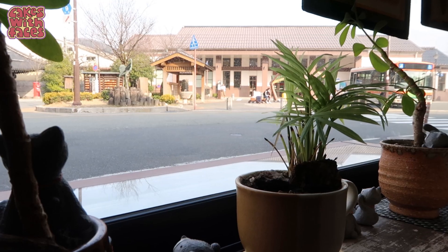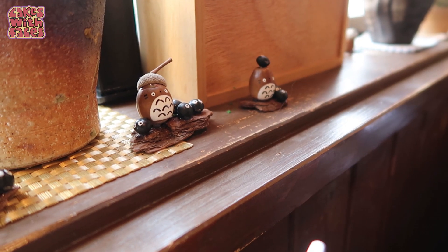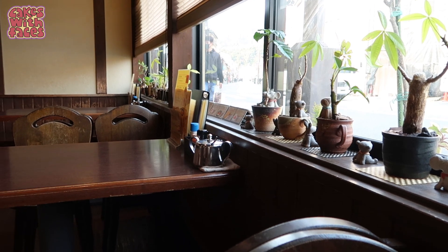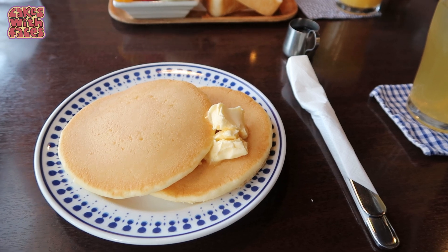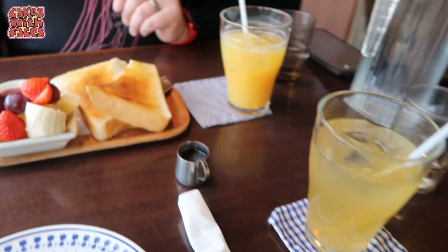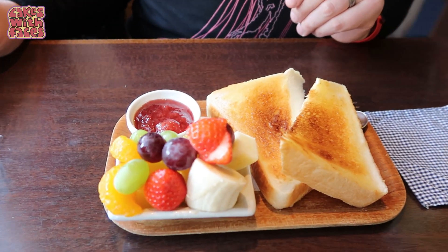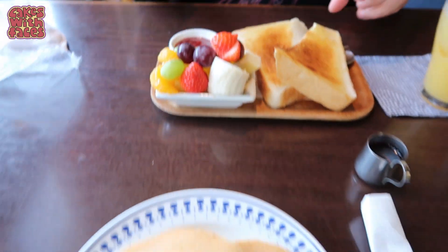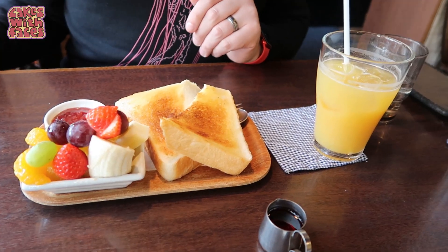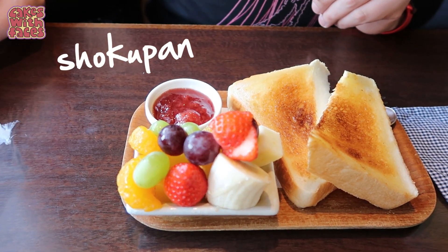It's back to Kinosaki for something to eat before catching the train to Kyoto. We stopped off at this cute cafe opposite the station — it was decorated with so many little bits and pieces, really homely and charming. I've got the pancake set with some juice, and here we've got the toast set with some juice. I wasn't expecting the toast to come with fruit salad and jam.